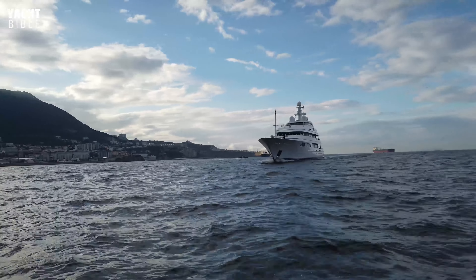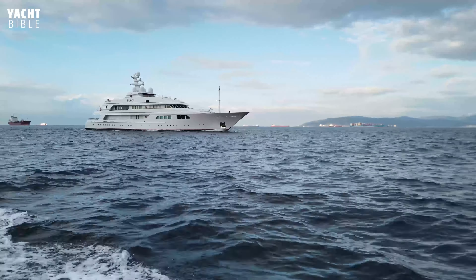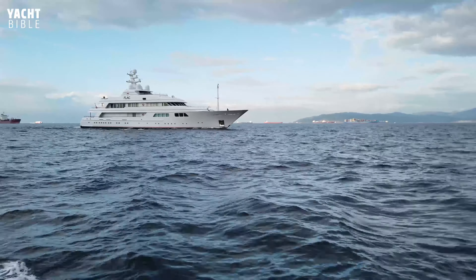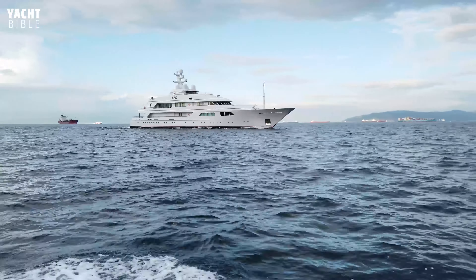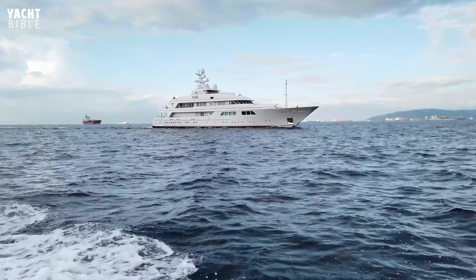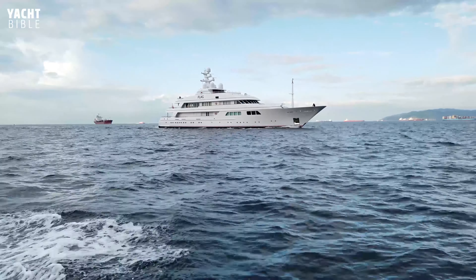The owner of Flag Yacht is Tommy Hilfiger, a renowned American fashion designer. He created the Tommy Hilfiger Corporation and is famous for the preppy men's style clothing that he began creating in the 1980s. He reportedly has a net worth of $400 million. Hilfiger bought the Flag Yacht in 2017 from business partner Lawrence Stroll. The yacht has interchanged owners several times and continues to be a favored vessel.